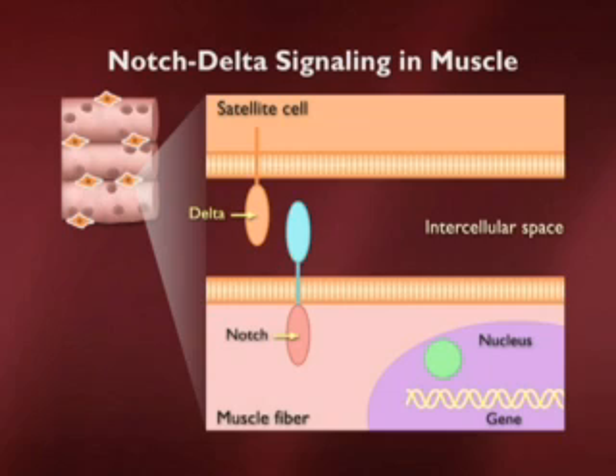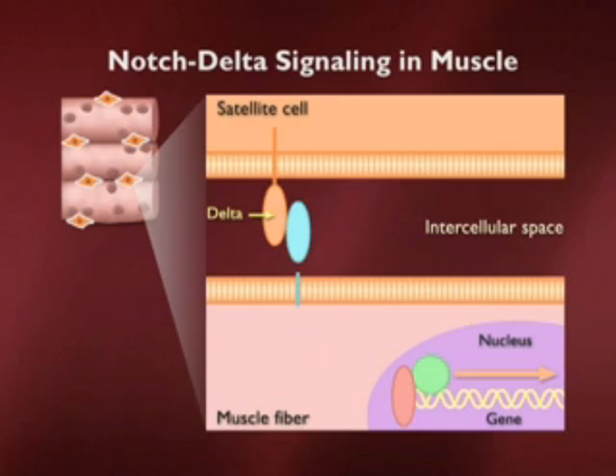Notch-Delta consists of two subunits — both are membrane-associated proteins, both have a part that sticks outside of the cell and another part inside. Delta is in the satellite cell and Notch is in the muscle fiber below. These are both receptors in the sense that they receive signals, and when they interact, there is a relay of events that includes clipping the two sides of the Notch dumbbell apart so that the intracellular part can move to the nucleus and start transcription of RNA. This is how a signal on the outside drives a response on the inside.